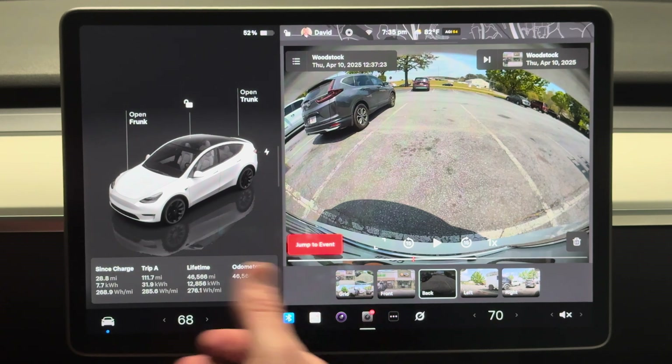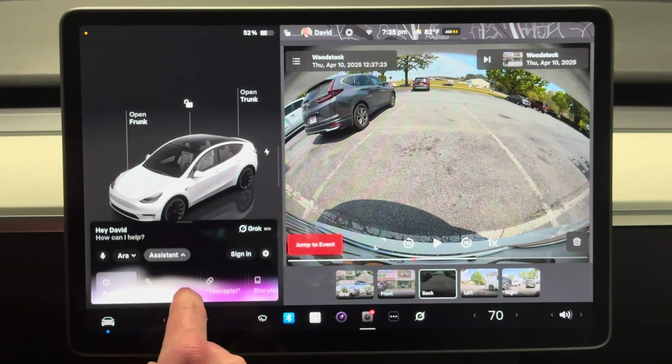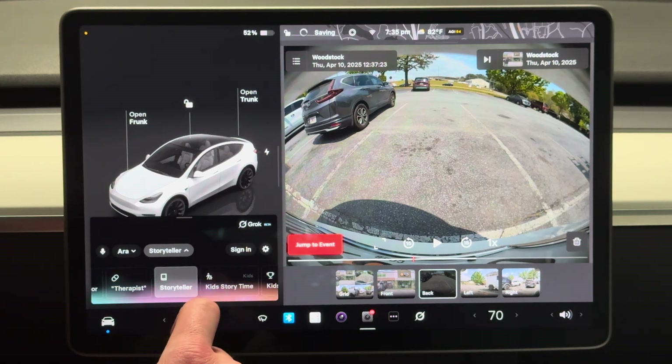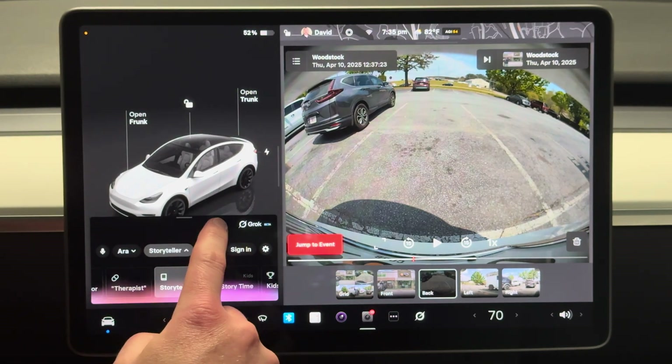Just like any ChatGPT or whatever, but now it's available in your car so you wouldn't have to have your phone available. There are different options on here — you can do language tutor, therapist, storyteller. Let's do storyteller. I said "Tell me a really short story" and it said it's better at long, detailed tales, asking what kind of story I'm in the mood for — something adventurous, mysterious. That's funny.